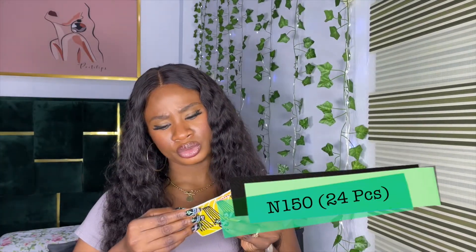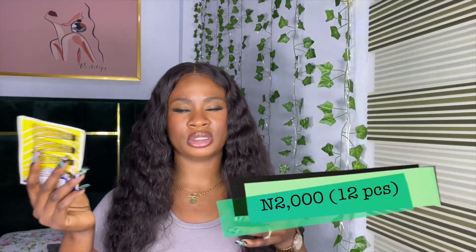Next we have pins: bobby pins and professional clamps. The professional clamps are used to hold coils in place so they can set before you drop them down. If you're a beginner who doesn't want to spend too much, go for the bobby pins — 24 for 150 Naira — while the professional clamps are 2,000 Naira for a dozen. As a wig owner, the bobby pins will do just fine.